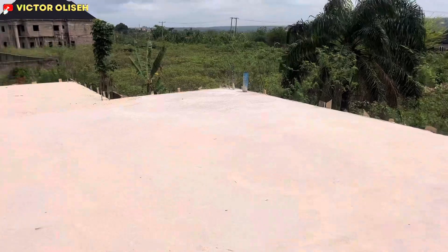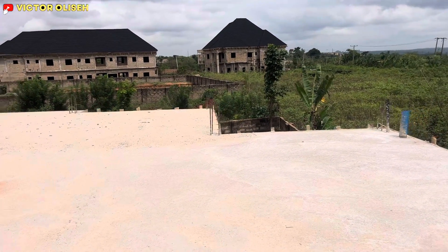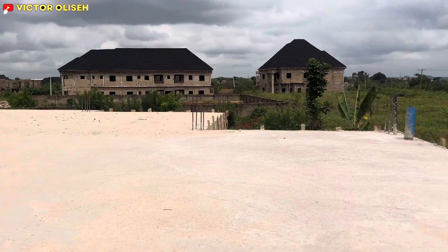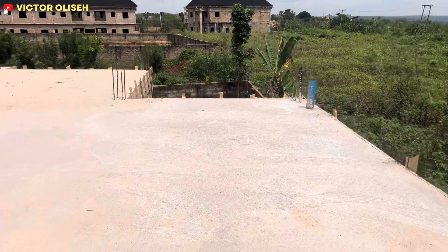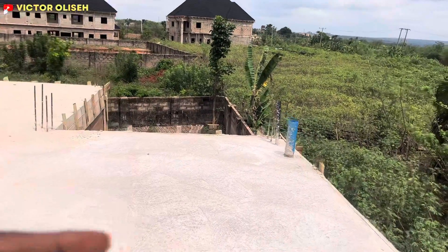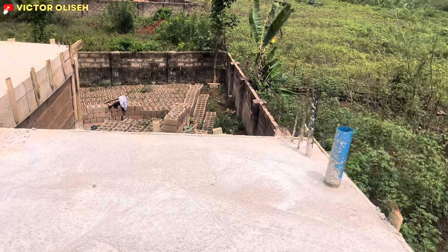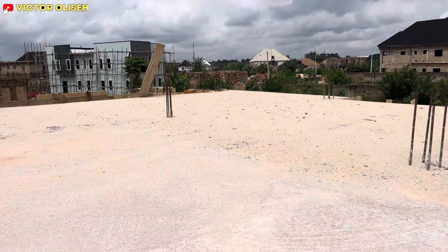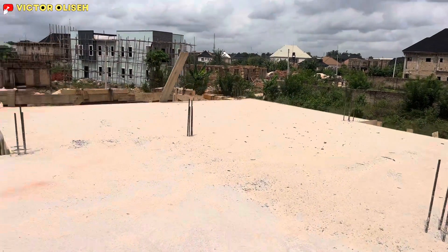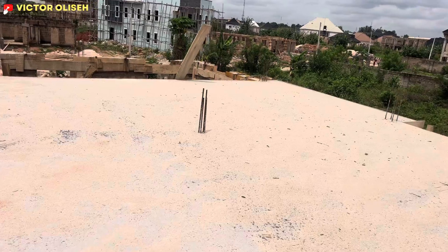The third room starting from this point is the master's bedroom. You can see how big the master's bedroom is. From here you have the master's closet, the master's convenience — the toilet and bathroom — and the master's room itself. Trust me, it's quite spacious, quite beautiful, and quite big.